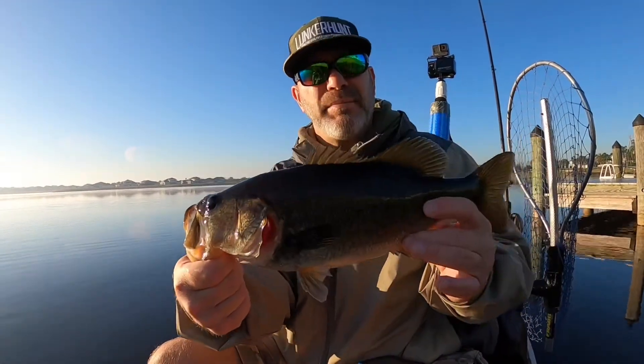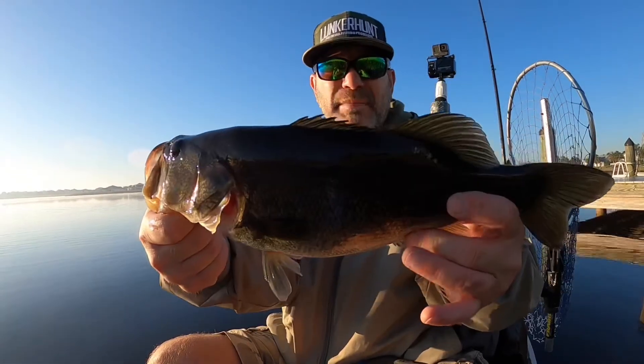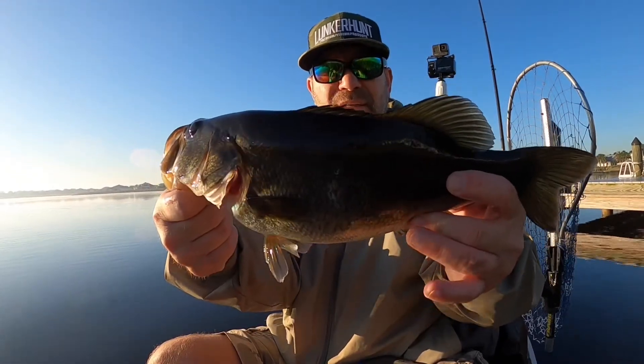Guys, fish number two, this one on the chapo. Pretty fat — they're fattening up. Smaller, but a pound and a half I would say. Let's get him back in.